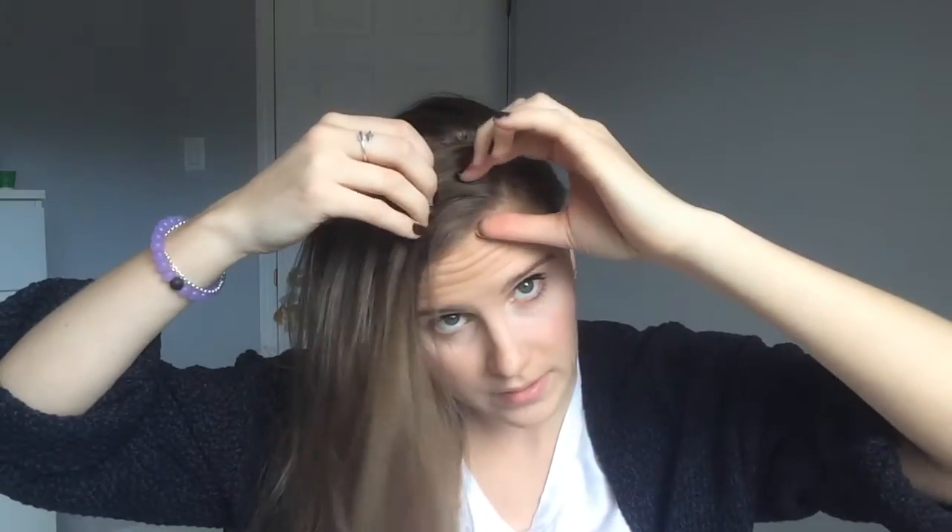Remember, I'm just trying this for the first time, so this is not a tutorial — don't try and copy what I'm doing, because I have no idea what I'm doing! This is the first time I'm ever trying this.